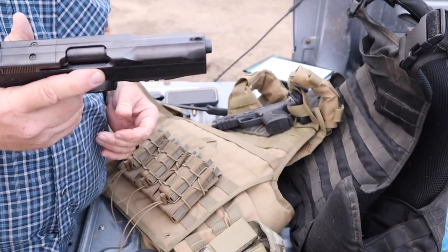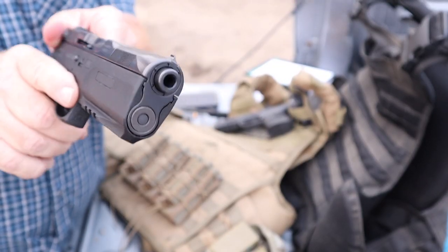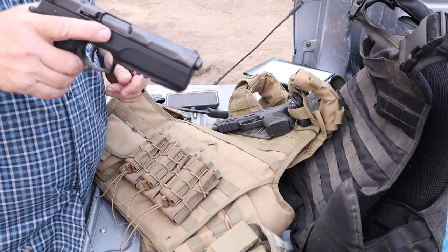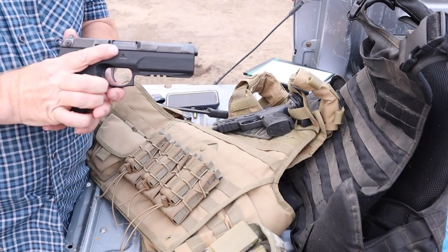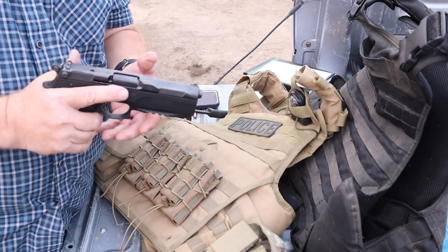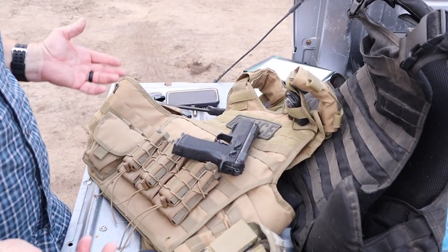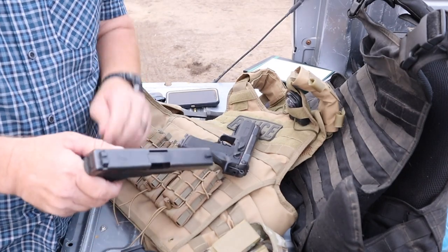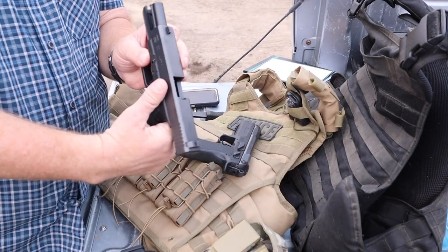So here in front of me I have the FK Brno pistol. Not a tiny pistol, not a CCW or concealment pistol by any means, but would make a heck of a hunting pistol or backpacking gun. There might be some use in the United States for law enforcement. Probably what it's best compared to is the Glock 20, because the Glock 20 is a 10 millimeter and this FK Brno also shoots 10 millimeter. So I have here a Glock 20 - it is clear.